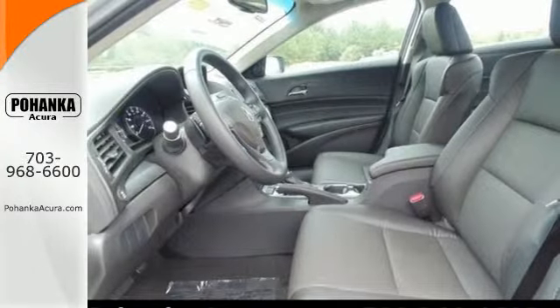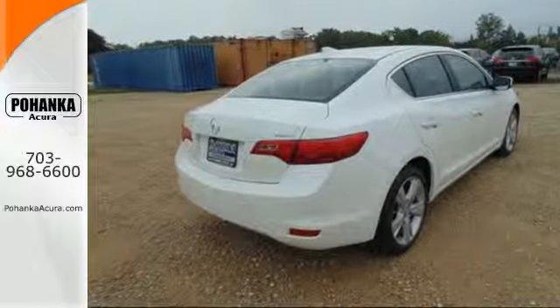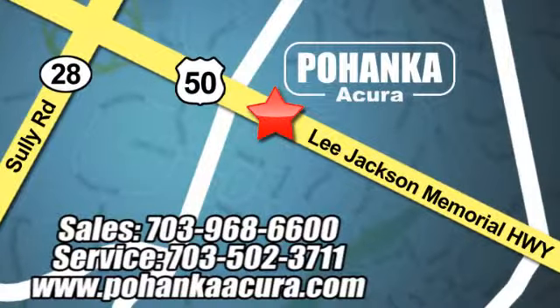It was built to impress. Settle into this Acura ILX today. Pohanka Acura is a great place to buy a car. We're conveniently located at 13911 Lee Jackson Memorial Highway, Route 50 in Chantilly.